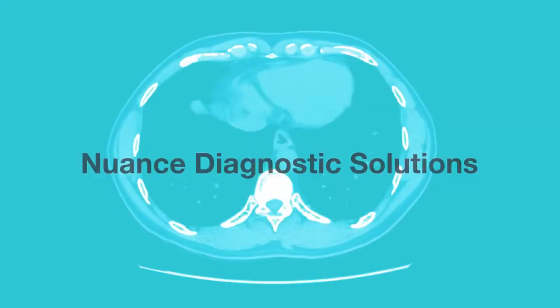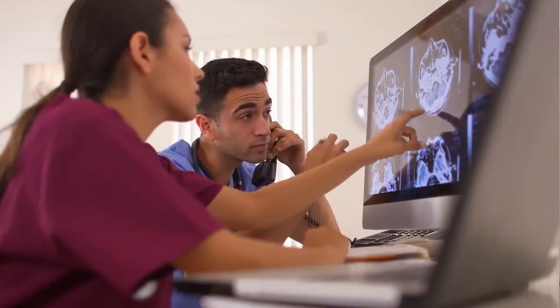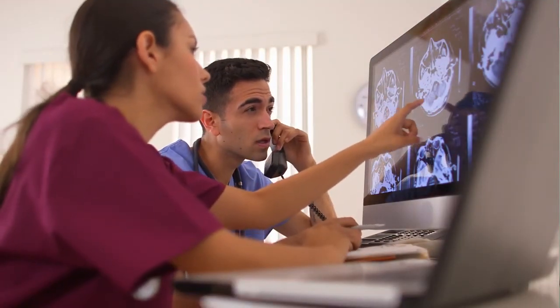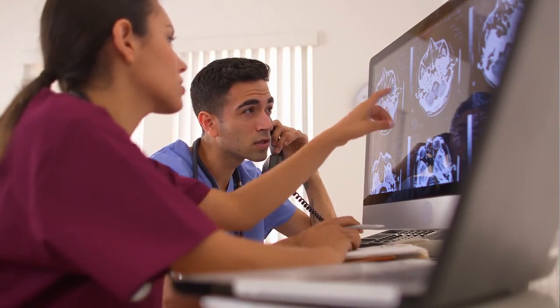Nuance diagnostic solutions elevate the role of the radiologist by amplifying their intelligence to deliver more complete and accurate documentation, effectively, efficiently, and responsibly.